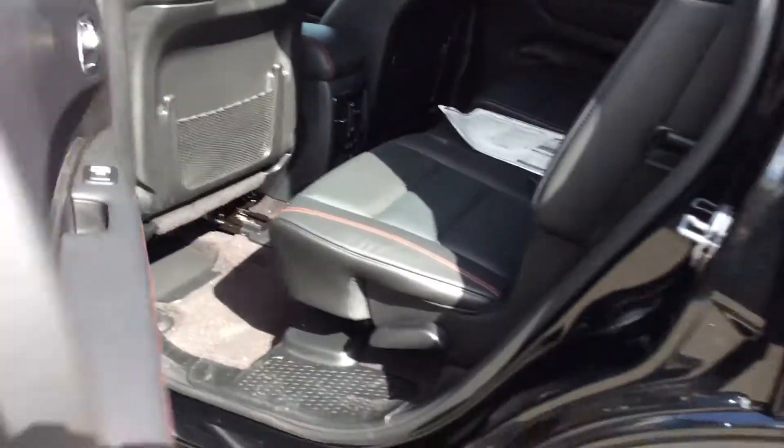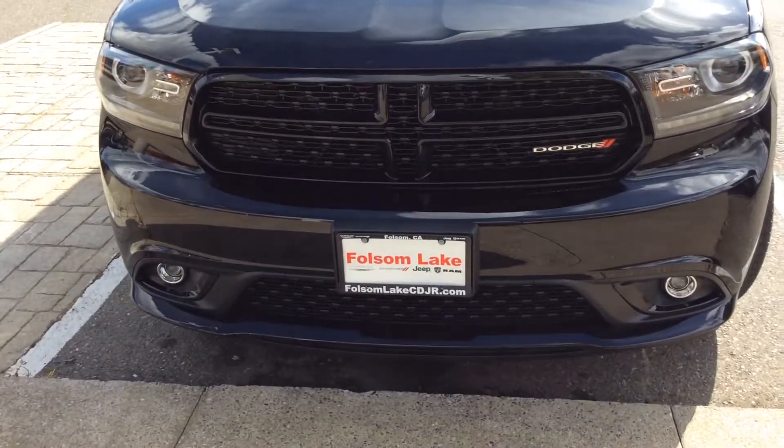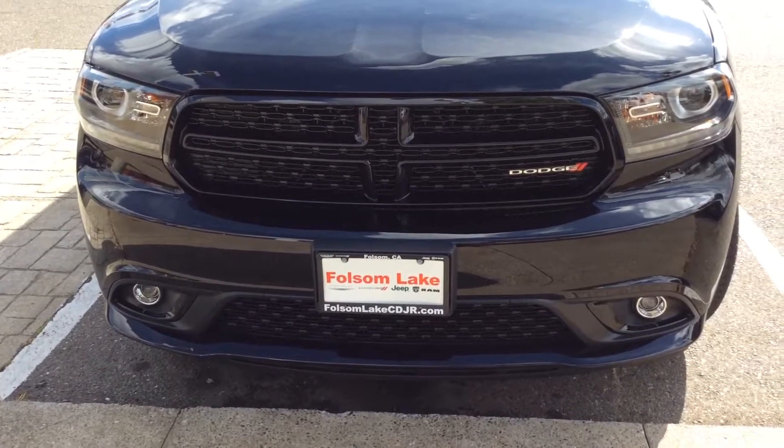Really appreciate you giving us the opportunity to earn your business. Give us a call, 916-850-1444. And thank you for inquiring. Folsom Lake Dodge, home of the car dog.